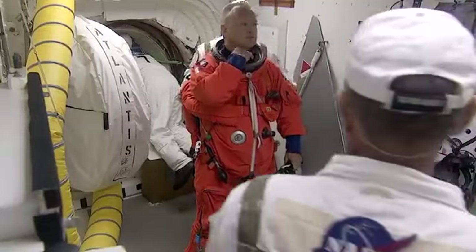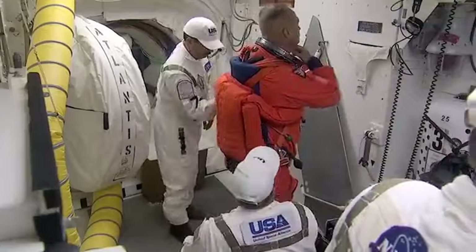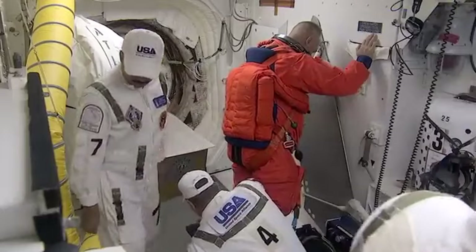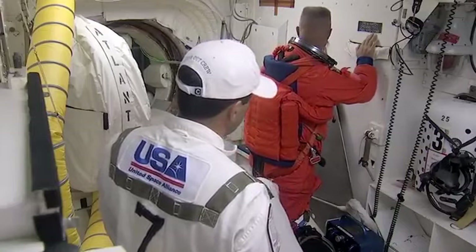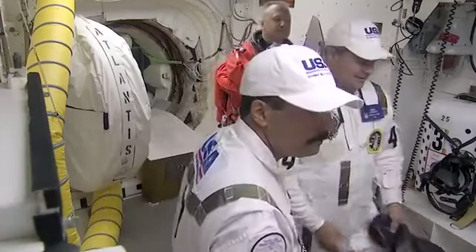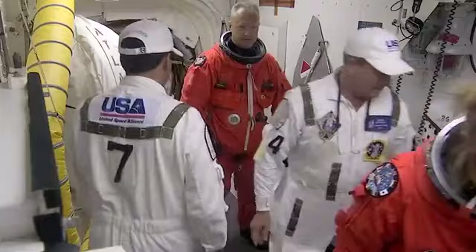Drew is on his 11th mission in this role. Randy Bresnik is the number two, and this is actually his first time inside the vehicle doing this setup. And this looks like Doug Hurley going in — Marine Colonel, flying as pilot. This is his second flight; he flew on STS-127 a few years ago. Number four there is Rene Arians, another long-time member, who is helping get everybody ready to go.